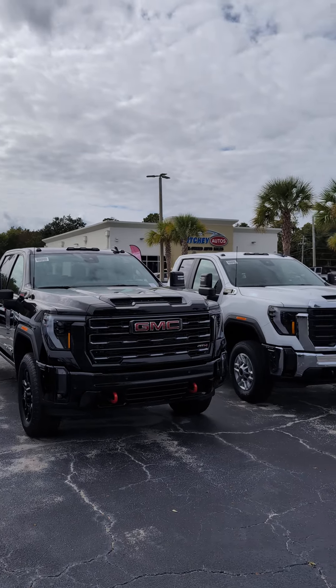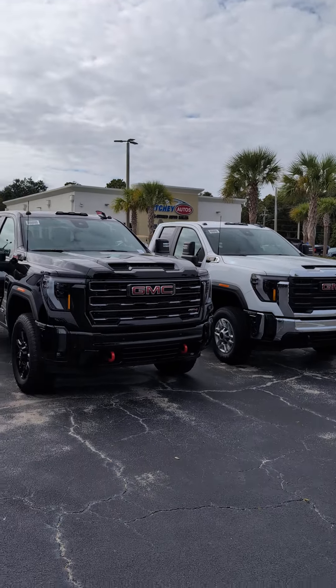Hey, good afternoon, Steve. It's Jason over here at Ritchie GMC, beautiful Daytona Beach, Florida, 932 North Nova Road.